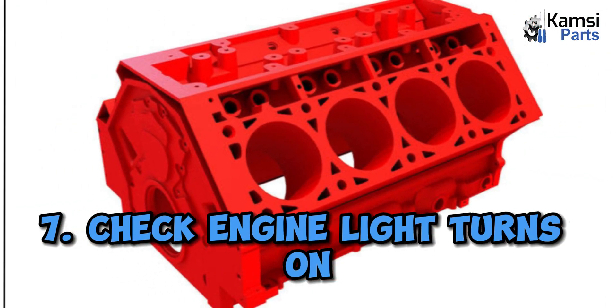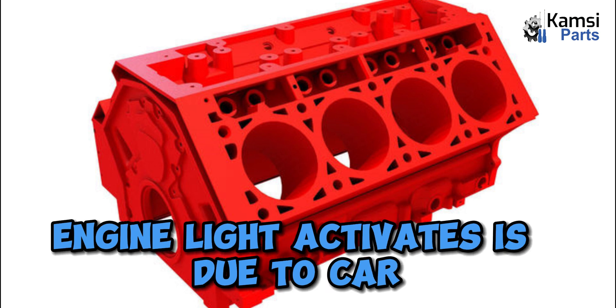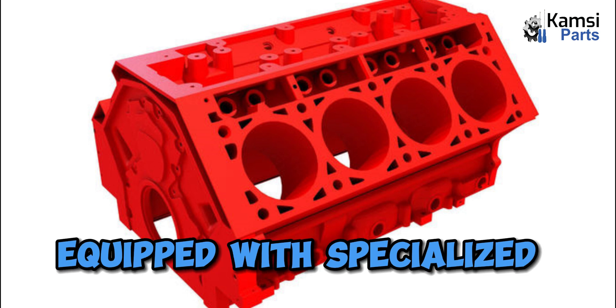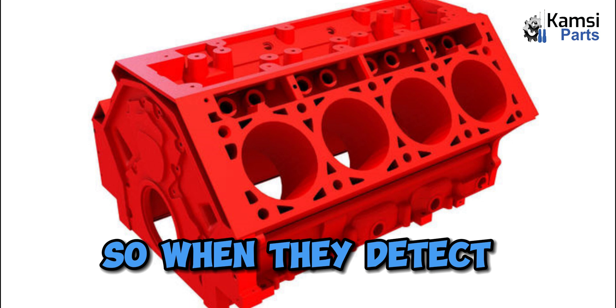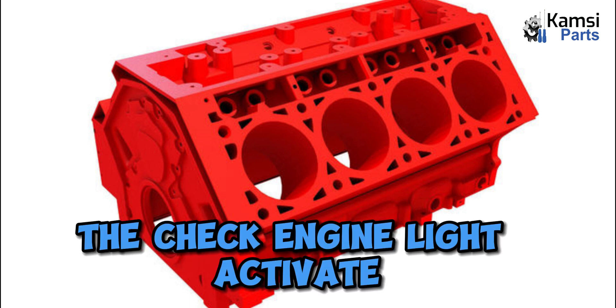Check engine light turns on: one of the reasons the check engine light activates is car cylinder failure. Many modern cars come equipped with specialized built-in sensors that can track the engine's performance, so when they detect poor engine performance, the check engine light activates.